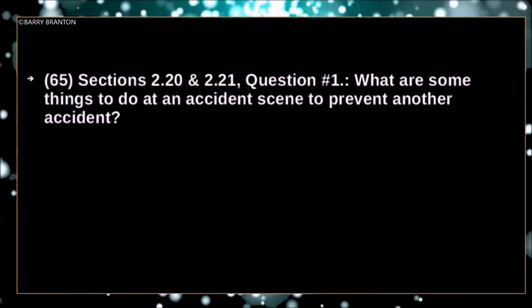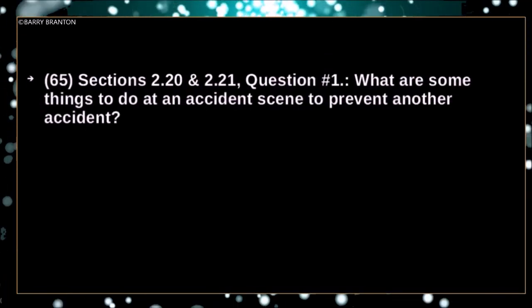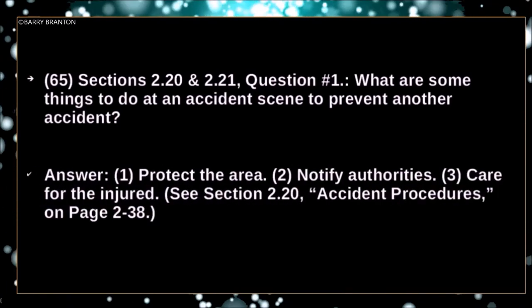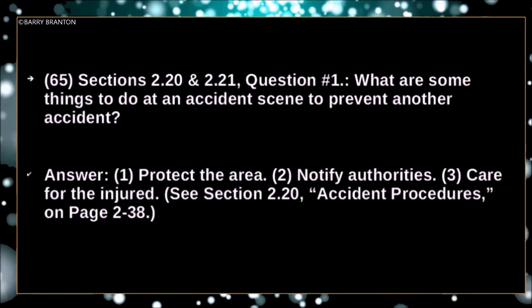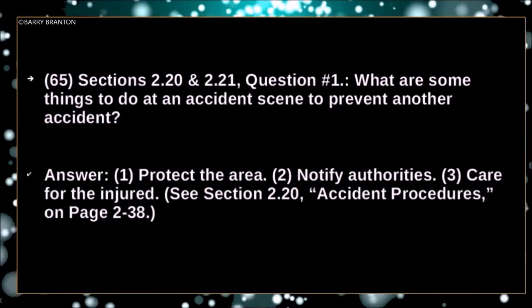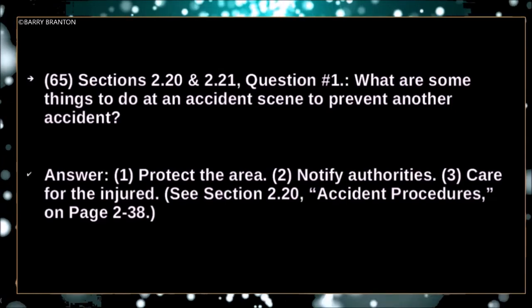What are some things to do at an accident scene to prevent another accident? Protect the area. Notify authorities. And care for the injured.